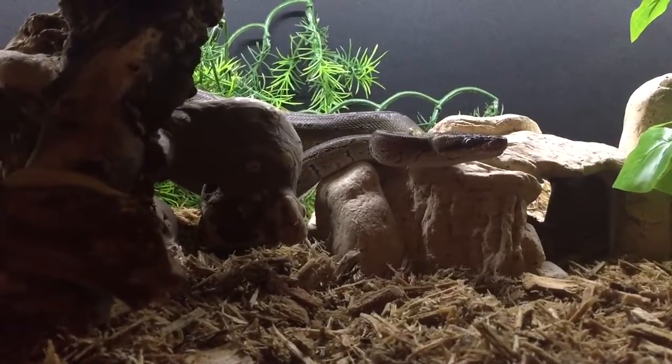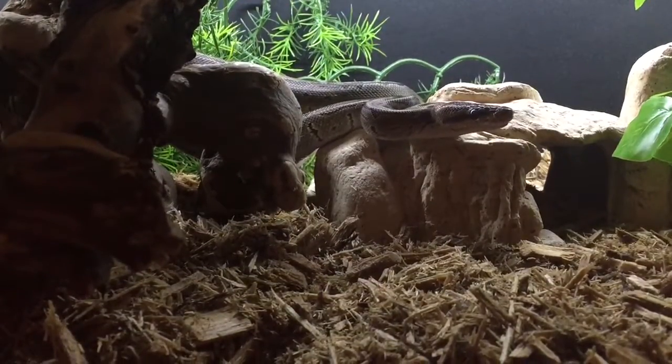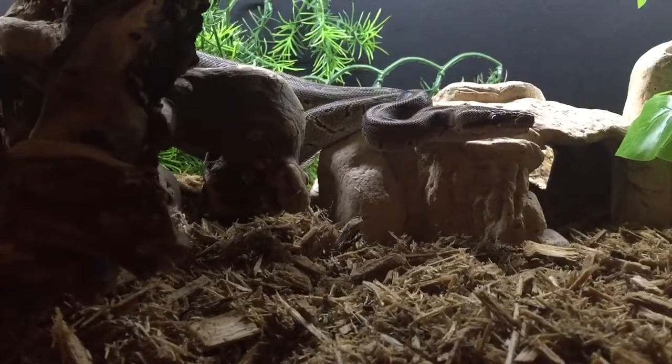He's getting a big old boy now. I guess he's maybe two to three feet — probably three feet in length, I'd say. I need to measure him.